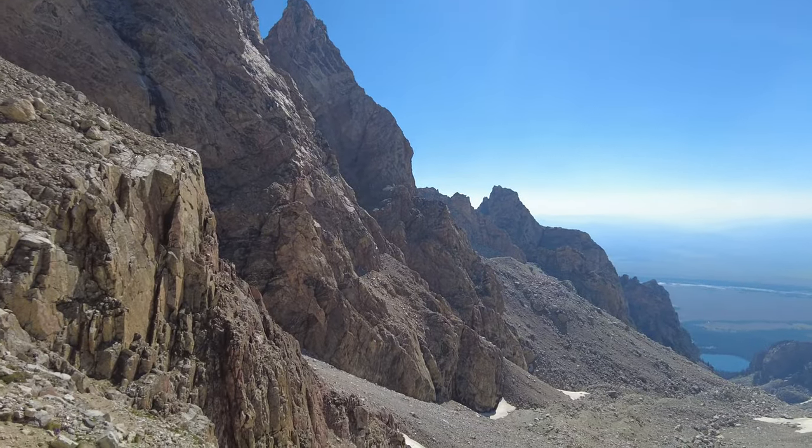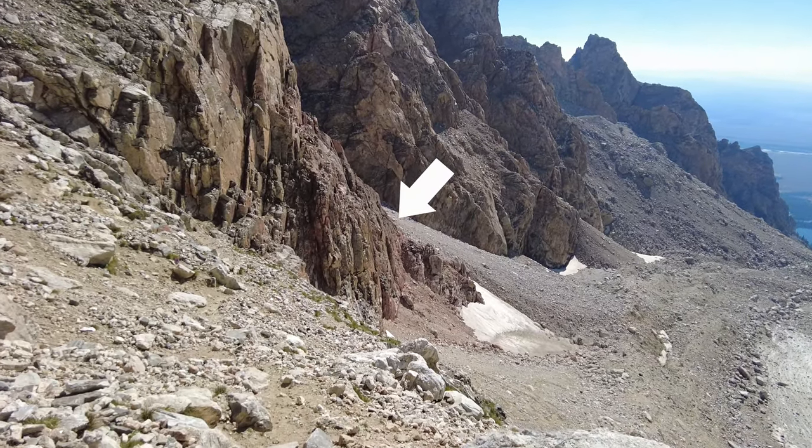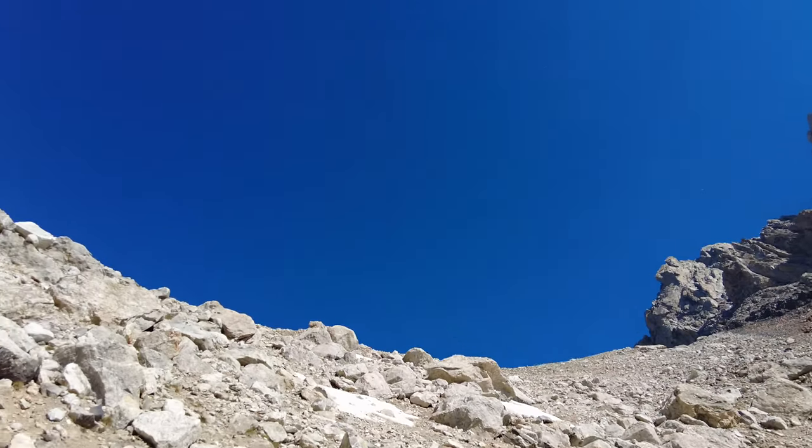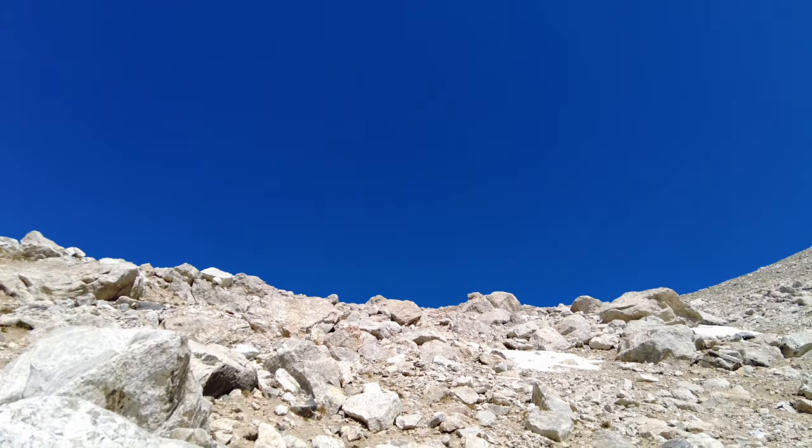I just climbed up — I guess it's not the headwall, it's like to the right of the headwall of the lower saddle. So it's down there. Now there's just some more switchbacks to go before we make it to the official top of the lower saddle.